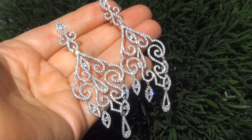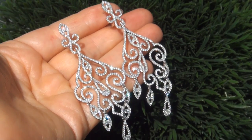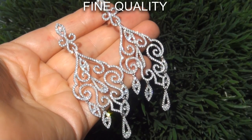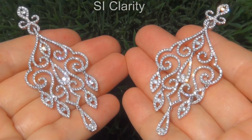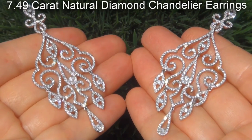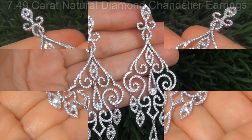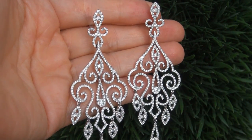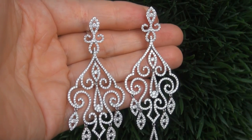Welcome to Certified Jewelry. Just in from our consignor is this pair of designer certified, fine quality, untreated SI clarity 7.49 carat natural diamond chandelier earrings. This is a genuine solid 14 carat white gold vintage pair of earrings from a local estate collection.